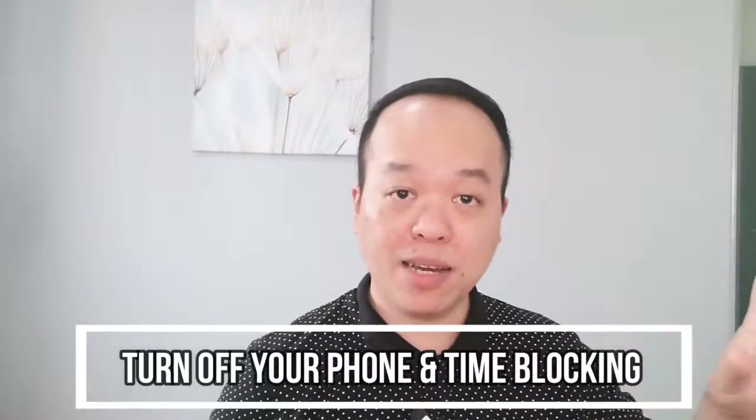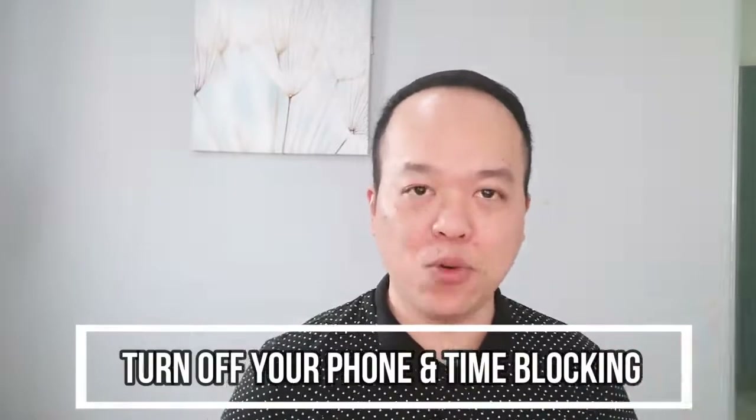Tip number one is to turn off your phone or put it to silent mode and place it away from you. You can also block out time in the day to do your core work. By doing that, you will stay 100% focused to finish your task on time. For example, you can time block two hours, four hours, or even 45-minute intervals with a 15-minute break, then another 45 minutes. This is how you can increase your productivity without any distraction.